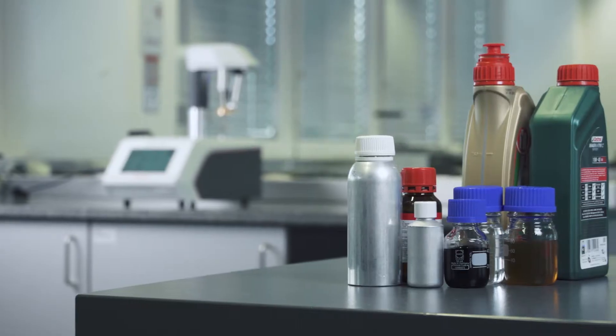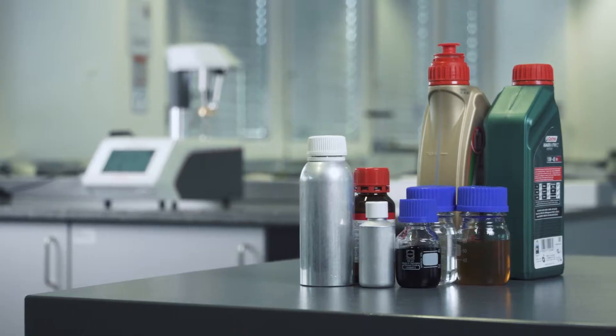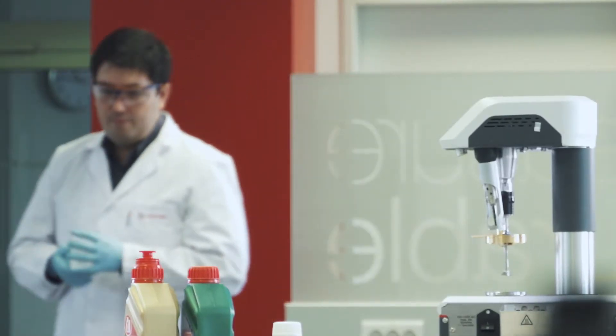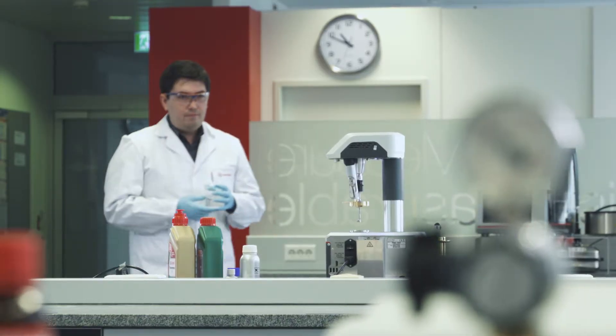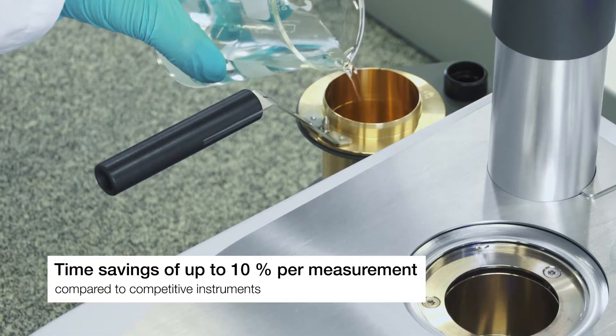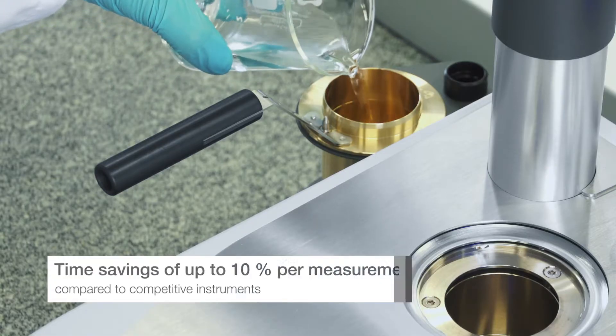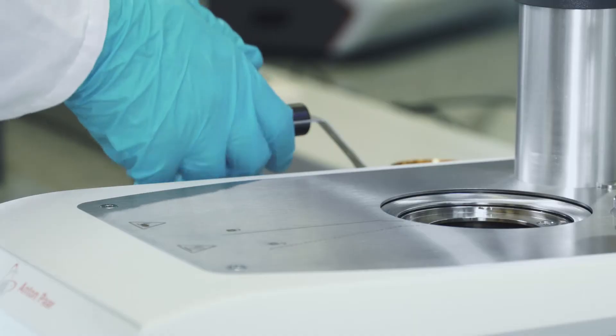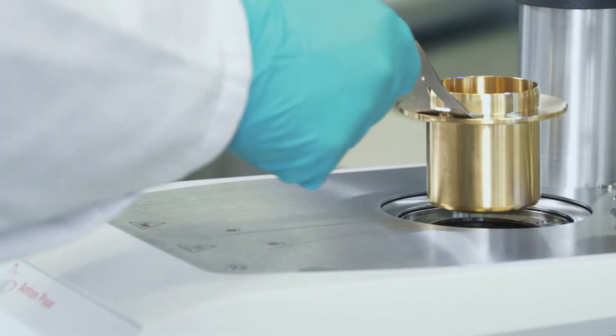With PMA 500, you are able to process more samples than with any other instrument on the market. Operators are able to save up to 10% of the time per measurement compared to competitive instruments. The optimized cooling technology of PMA 500 ensures fast readiness for subsequent testing, which saves valuable time.